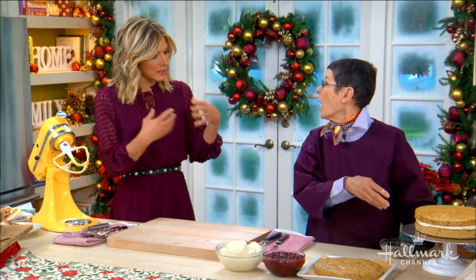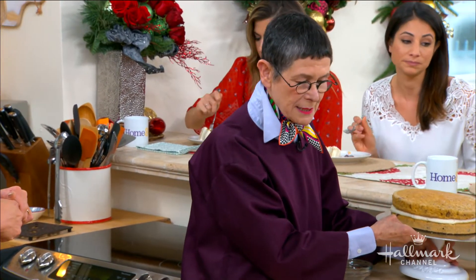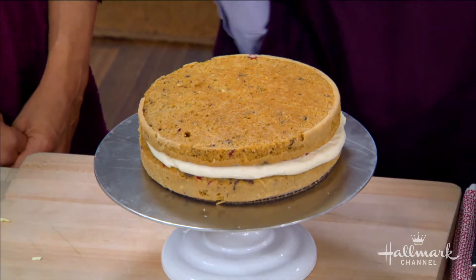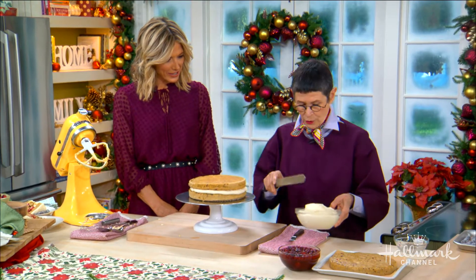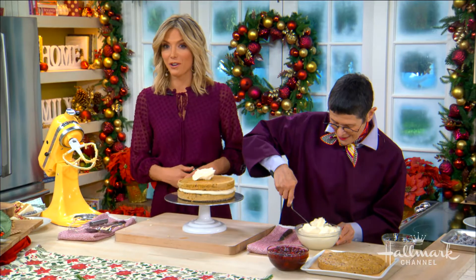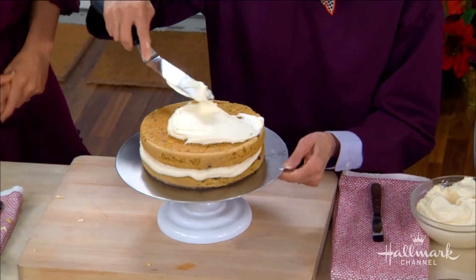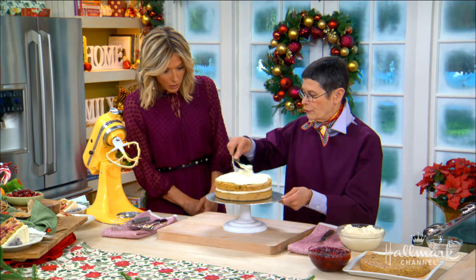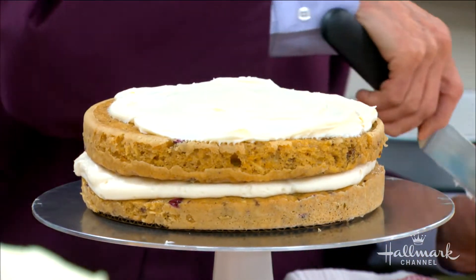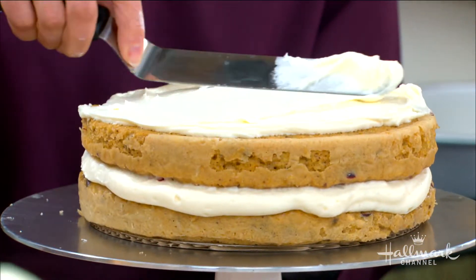This is such a great cake for a party or holiday because it's like a little construction project. You can make the layers ahead and freeze them. You can make the cranberry jam ahead and refrigerate it, and you can do the same with the frosting. You can even freeze the whole assembled cake — it's like having your party ready in advance.